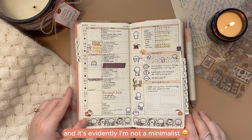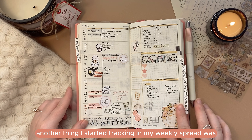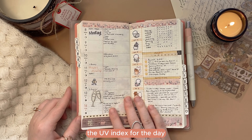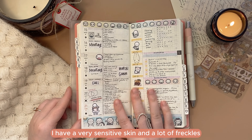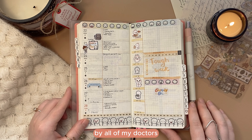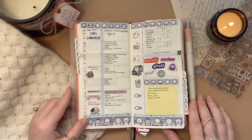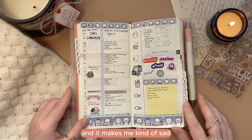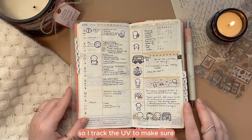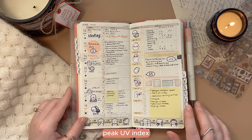Another thing I started tracking in my weekly spread was the UV index for the day. I have very sensitive skin and a lot of freckles, so sunbathing is strictly prohibited for me — all of my doctors, physicians, dermatologists, and even my homeopath say no sun for your girl. It makes me kind of sad, but I know they're right. So I tracked the UV to make sure I wear sunscreen and don't go outside when it's peak UV index.